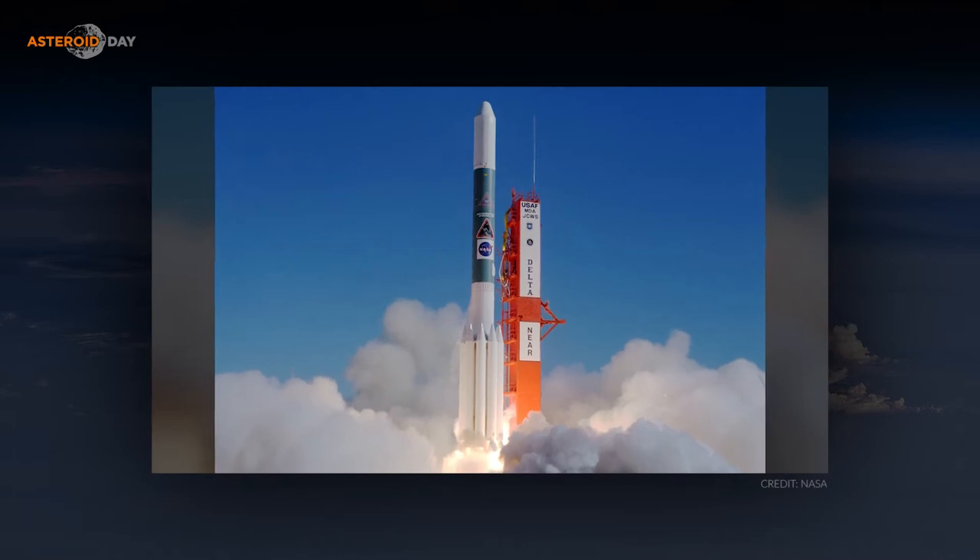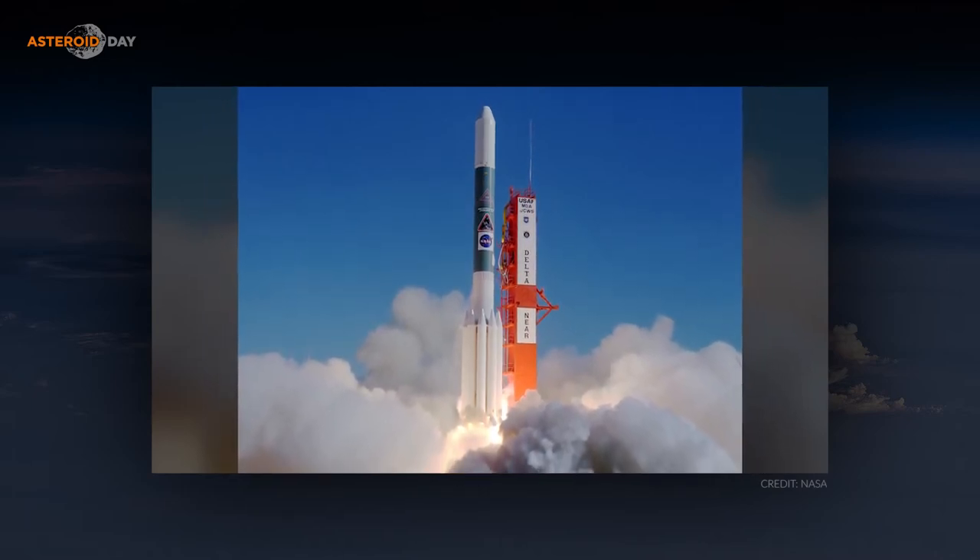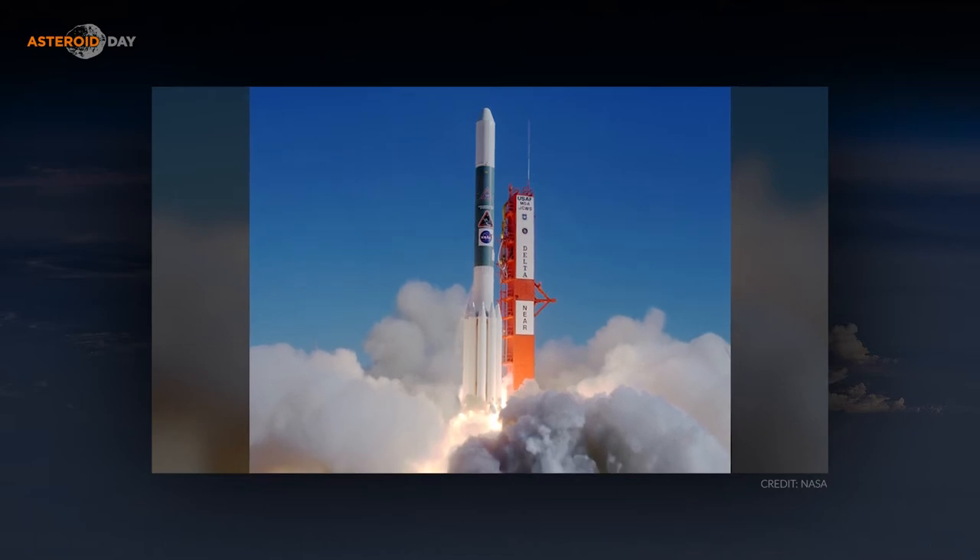Today I'm joined by a man who's not only seen the span of that asteroid research take place but has been instrumental in making it happen. In 1997, Andrew Cheng was a project scientist for the NEAR Shoemaker mission, and today he's the chief scientist for planetary defense at the Johns Hopkins University Applied Physics Laboratory and the lead investigator for the Double Asteroid Redirection Test, or DART mission. Andy, thanks for joining us.